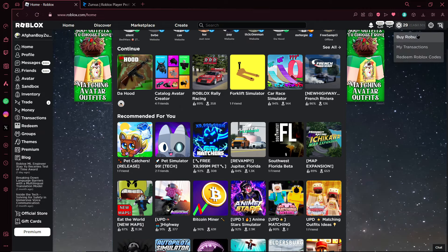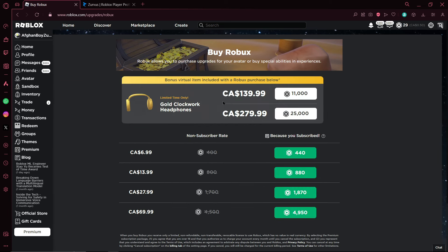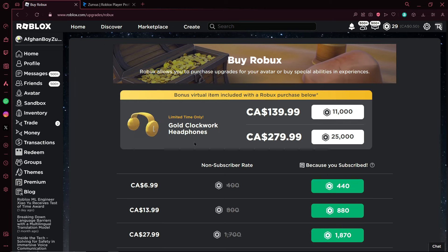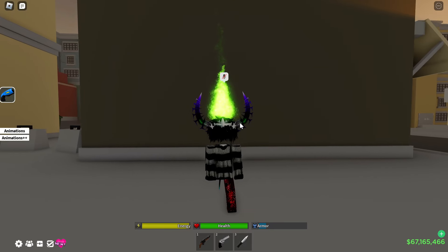I opened up my browser and went to the buy Robux page. 140 dollars is crazy, not gonna lie. But here it is — the gold clockwork headphones, limited time only. I'm not sure how long they'll be available, maybe a couple of days or a couple of weeks.